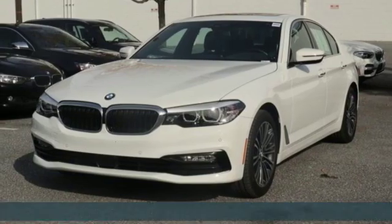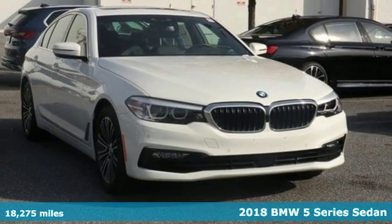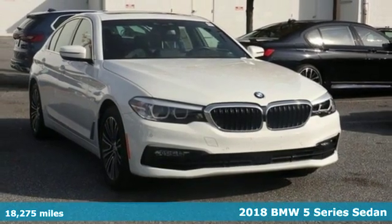It's a 2018 BMW 5 Series. Thrilling performance. Relaxing luxury. It's everything in perfect harmony.